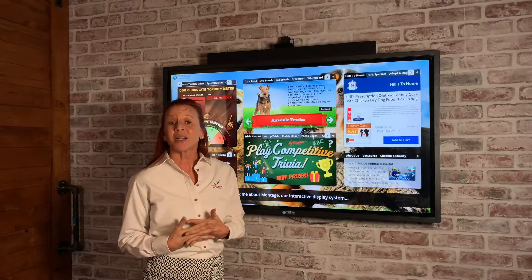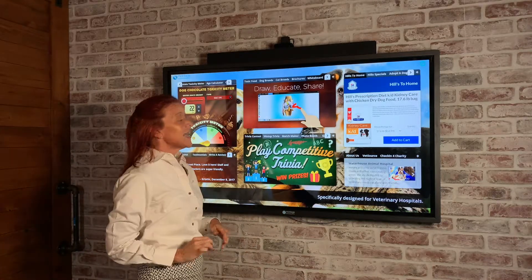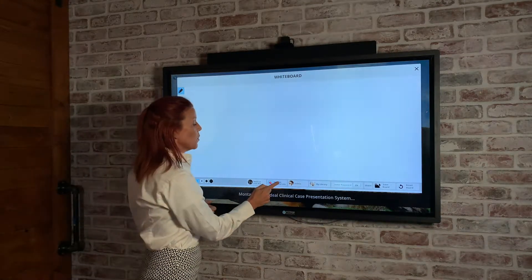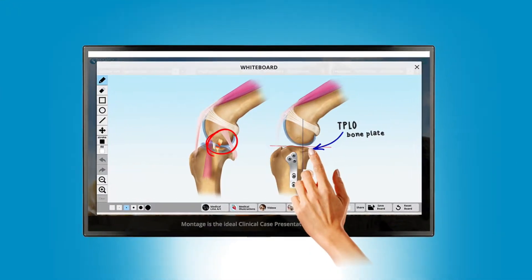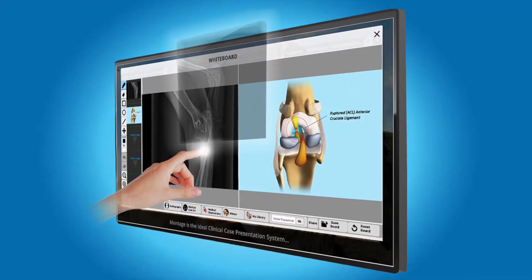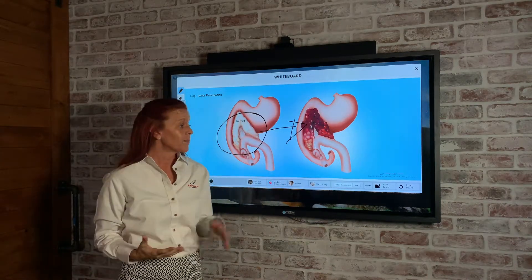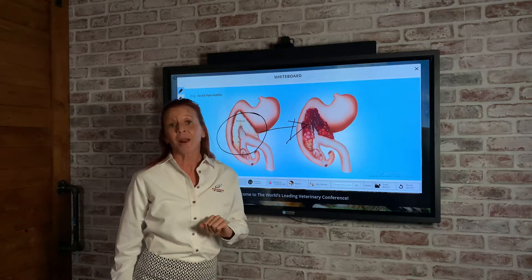A favorite widget amongst our veterinarians is the whiteboard. This widget is used mainly in the exam room. The veterinarian can bring up the whiteboard and go to our medical illustration library, our education videos — they can even upload their own images right to the whiteboard. The neat thing about the whiteboard is you can actually draw on it to illustrate a specific problem. This image, even with the drawing, can be emailed or texted right to the client.